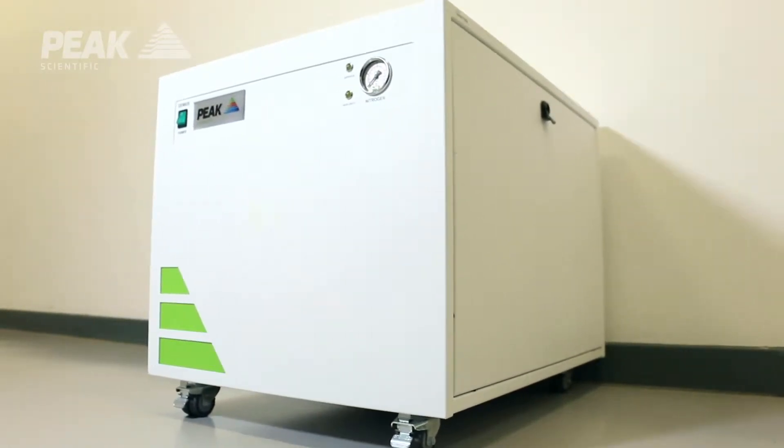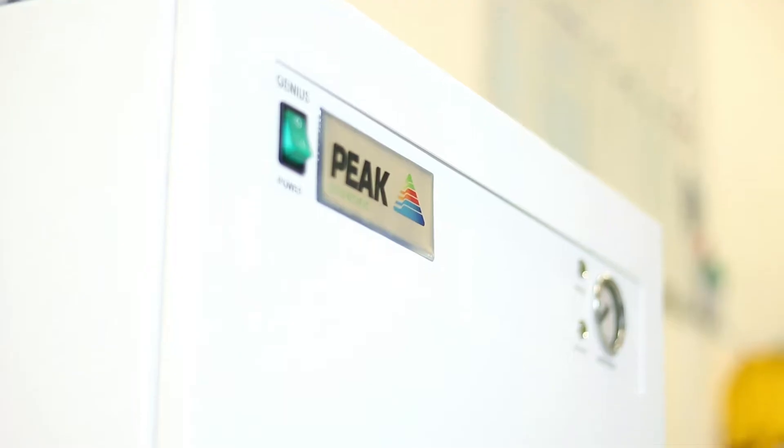The Genius SQ24 is our specific solution for single-quad LCMS systems. It's developed specifically to deliver up to 24 liters of nitrogen for this application, really tailored to that specific application providing the flows and pressures required for single-quad.